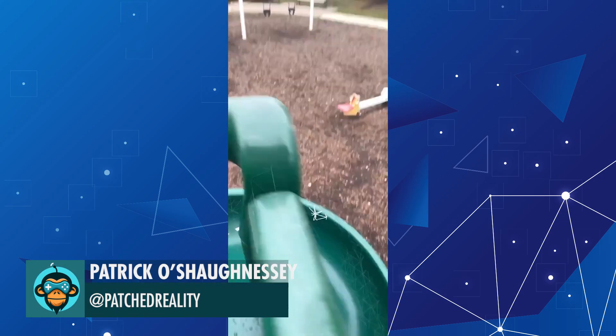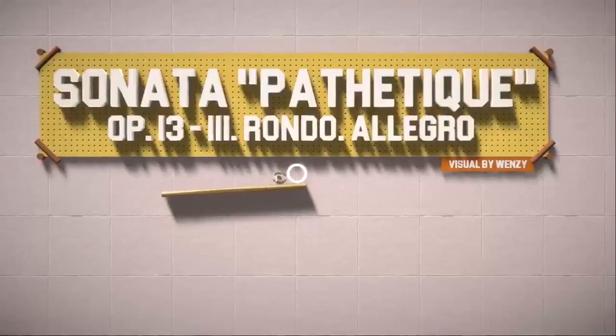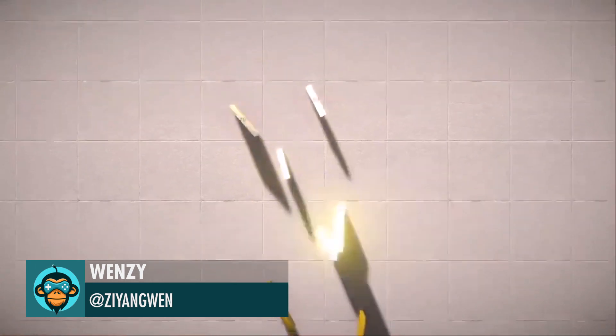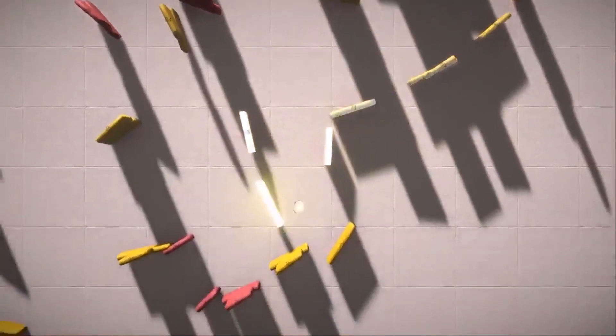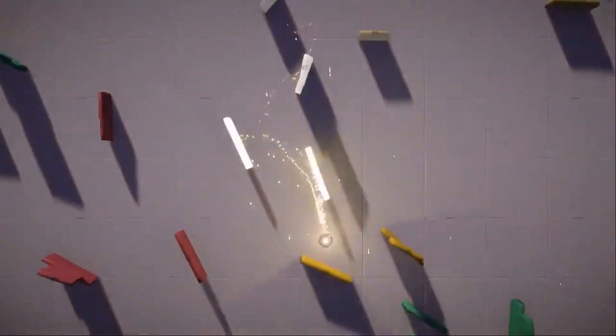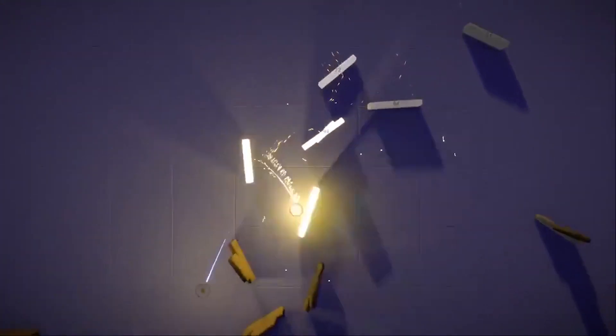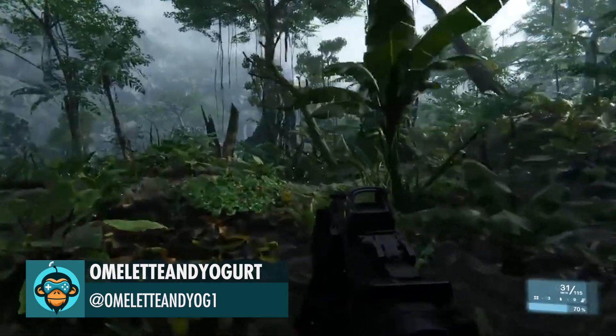Epic Marble is now live on iPhone 12 by Patrick. Test 478, a musical visualization of Beethoven's Sonata Pathétique by Wenzi. The swampy lowlands of this mysterious island by Omelette and Yogurt.